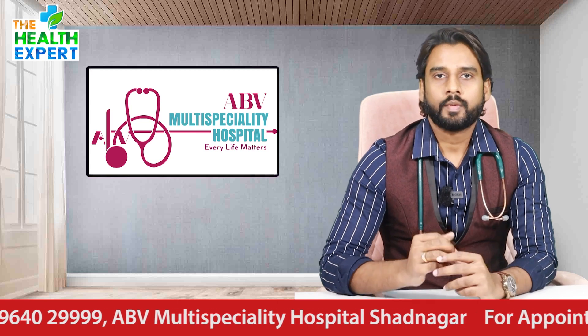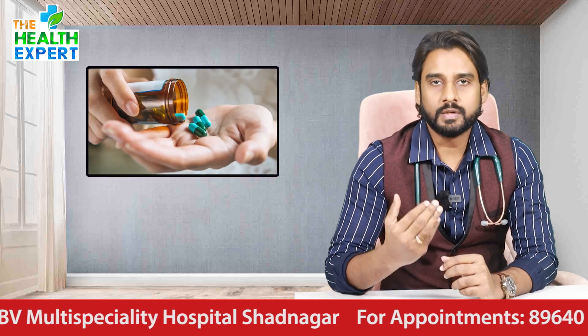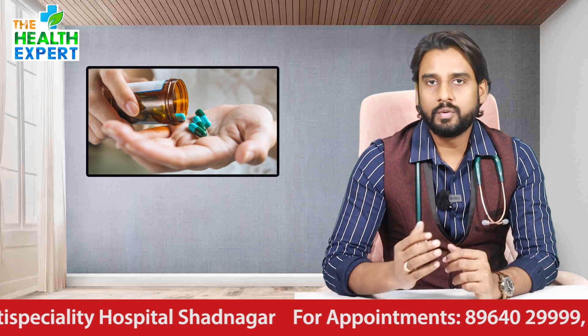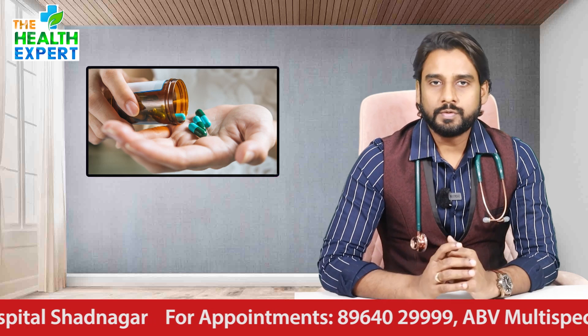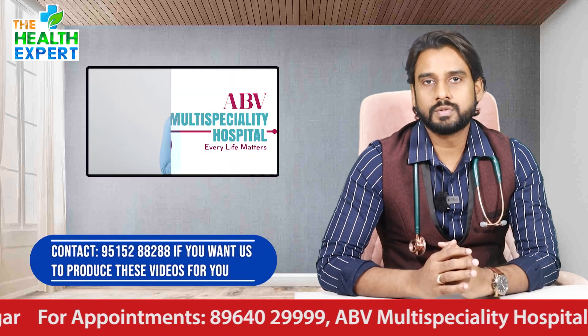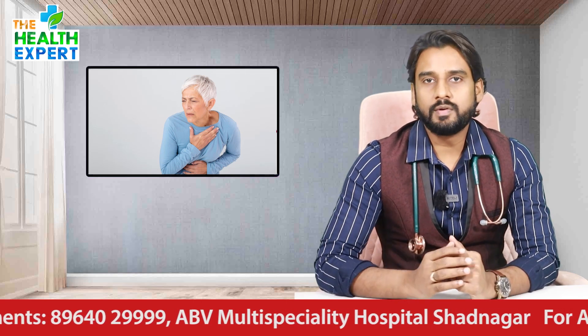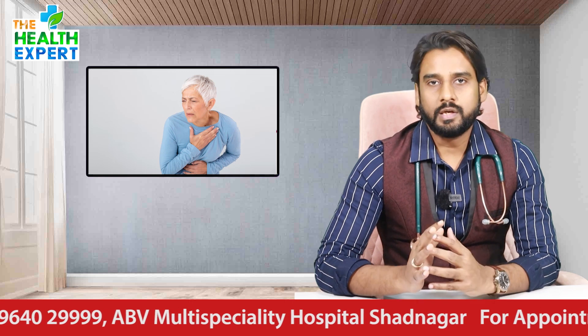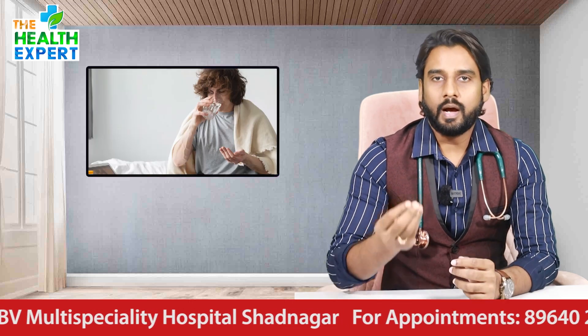In one way, if you are travelling by bus, flight, or train, and in that situation you experience heart attack symptoms, you should have these life-saving medications with you. After taking the tablets, reach a hospital with a cath lab facility.